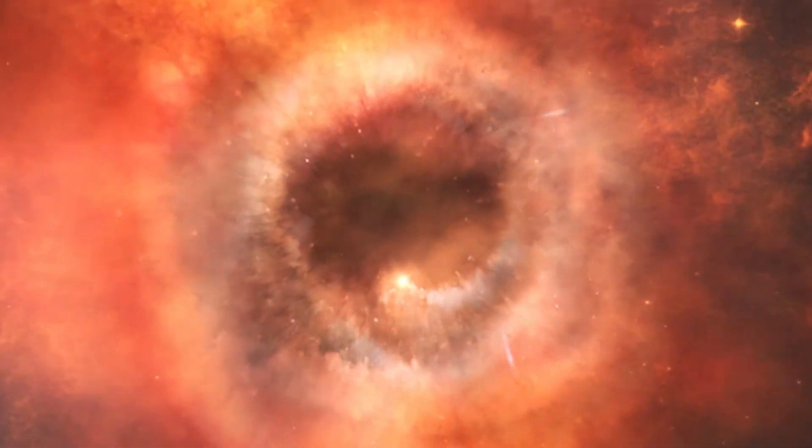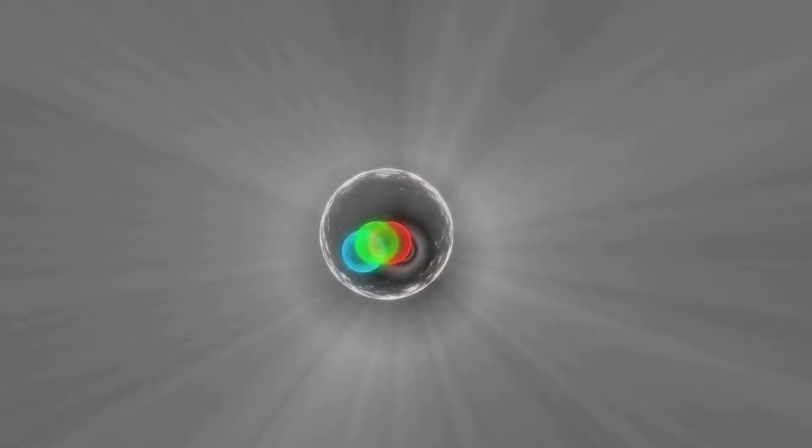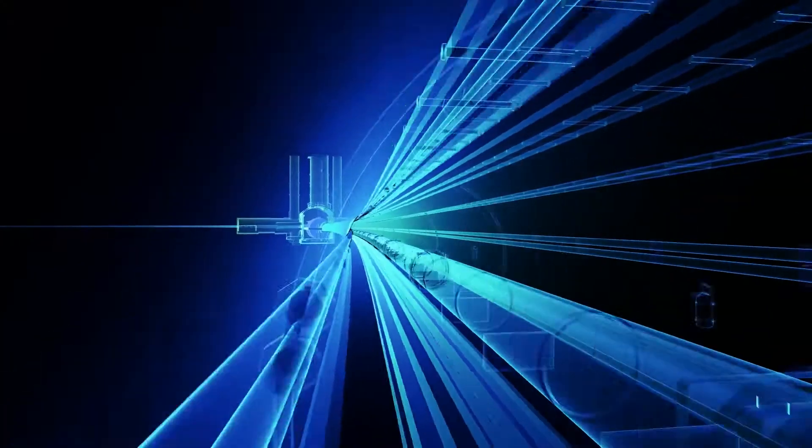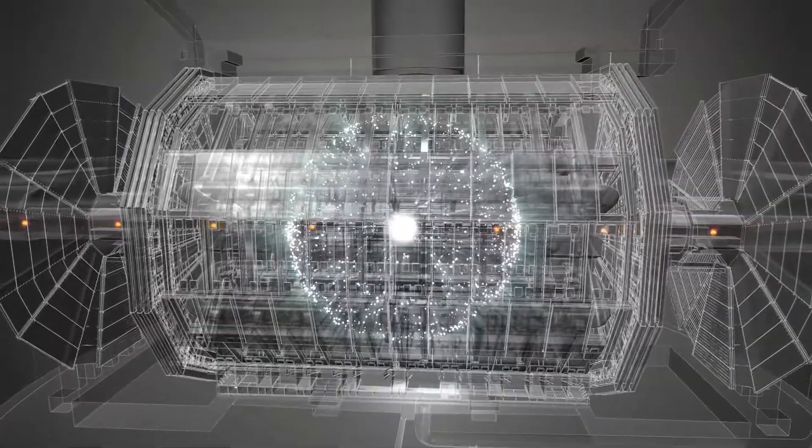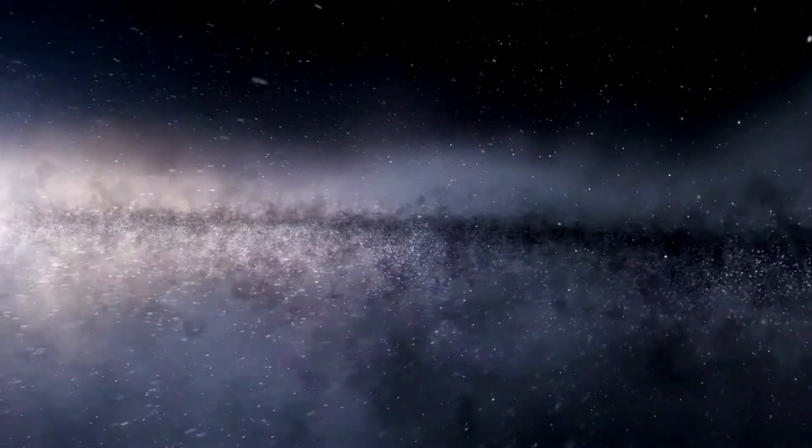CERN is looking for answers through particle physics research. We accelerate particles close to the speed of light and collide them. Based on these collisions, we try to find how the universe has been created.